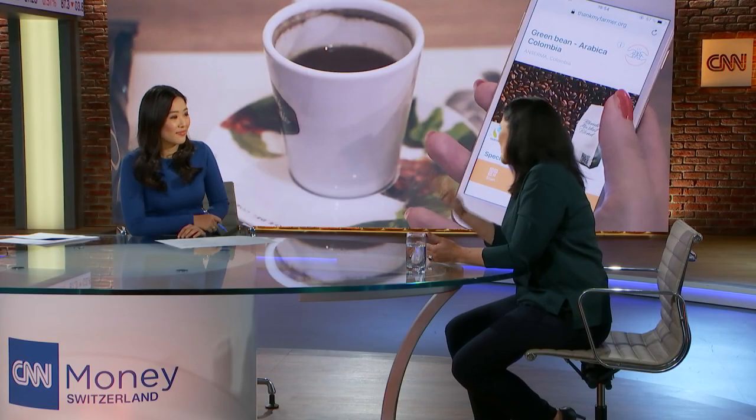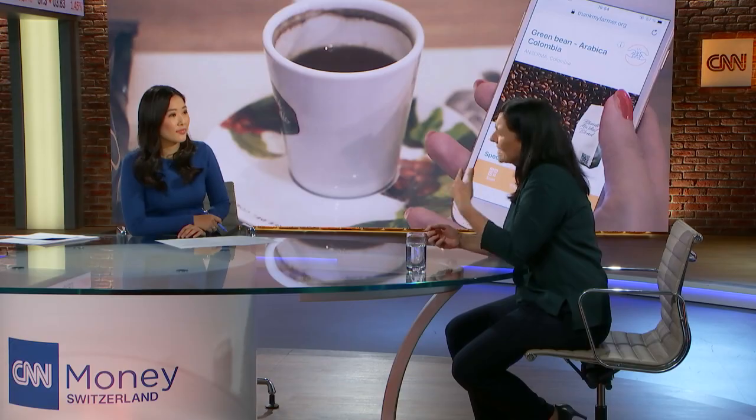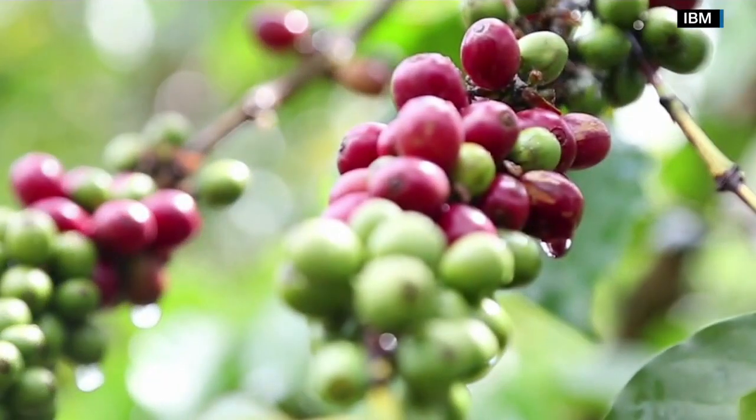When you look at the coffee supply chain, it is quite complex and there are many stakeholders involved — as many as nine different parties or even more. You have the farmer that grows the coffee, then the cooperative where it all gets collected, the exporter, the shipper, the importer, then it gets roasted in the country, and then you have a distributor and retailer, and it all ends up finally in your cup of coffee in the morning. So it's quite a lengthy process.